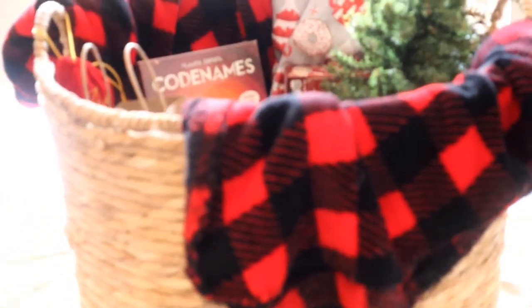Here is the family basket — it's basically a game night and movie night type theme. I added a little Christmas tree and I think it looks really cute, you guys. Tell me what you think in the comments below!